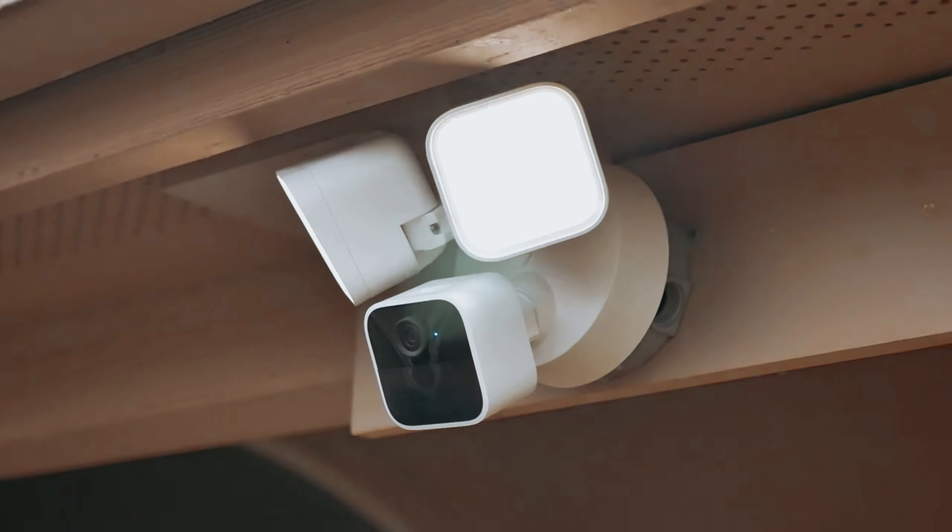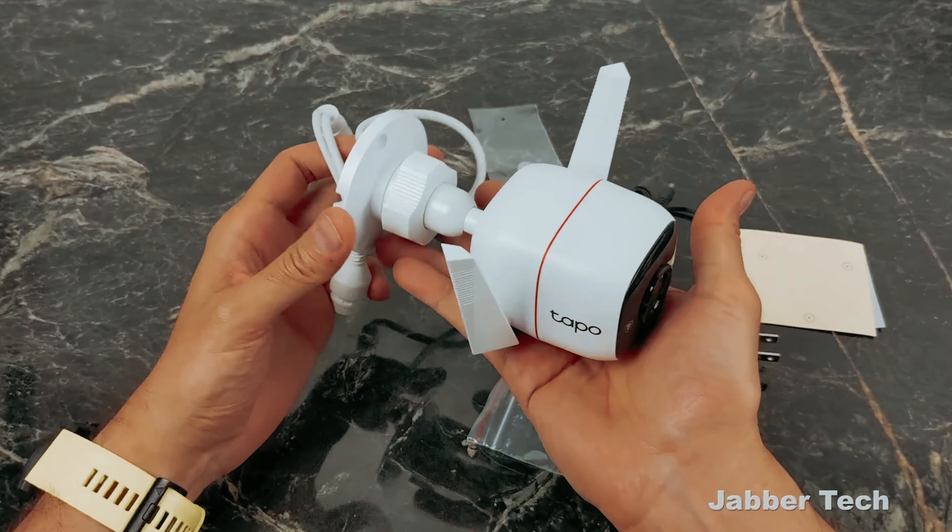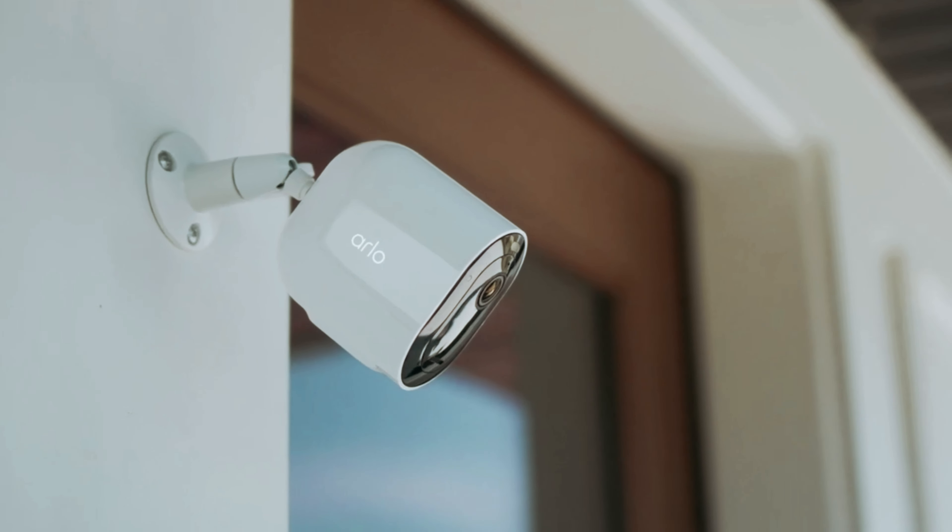That's a wrap. If you enjoyed this video and found it helpful, be sure to give it a like and subscribe, and let us know in the comments which outdoor security camera you are going to choose. Thanks for watching — we will see you in our next video.